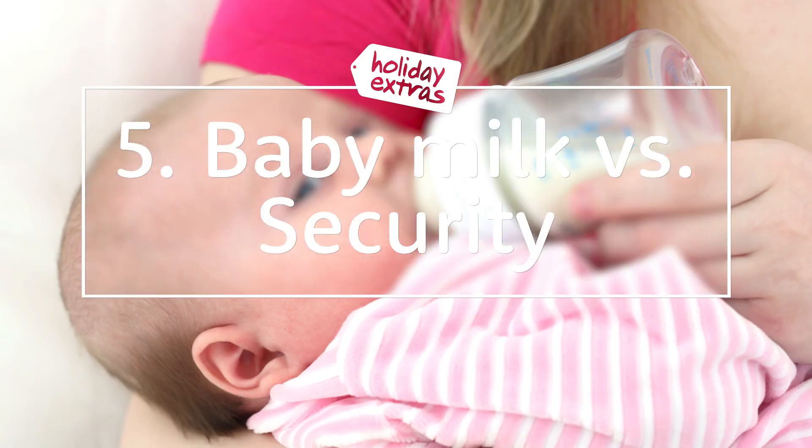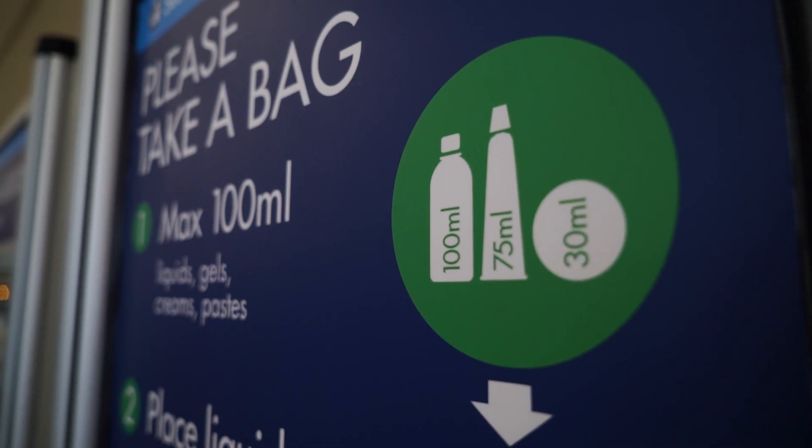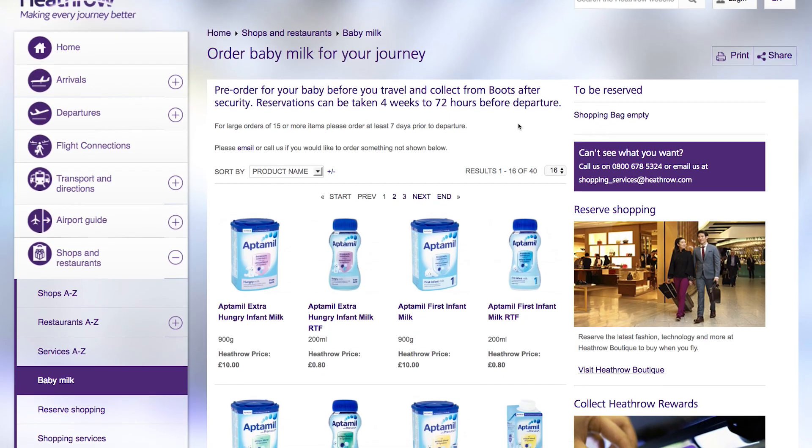Number 5: Baby milk vs. security. You can carry milk powder, and there are no limits for how much of this you can take, although you may be asked to taste the powder. However, many airports will have a branch of Boots past security where you can pre-order your baby supplies to pick up once you're airside.